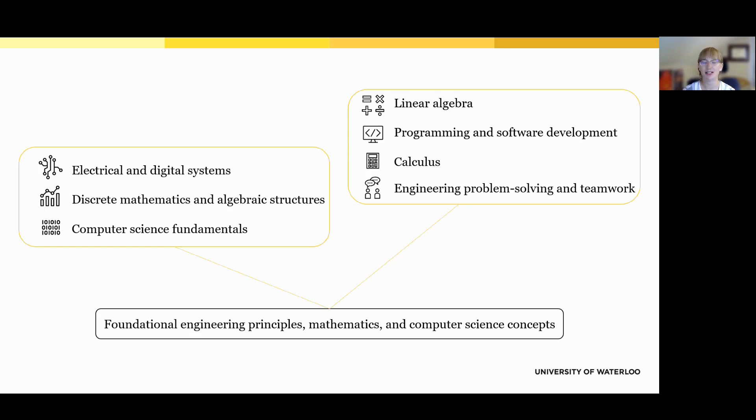Let's take a look at what students actually learn in the program, starting in first year. This is where they build a strong foundation that prepares them for more advanced topics later on. On the computer science side, they learn how data and algorithms work, explore digital logic and circuits, and take discrete math to understand the logic behind software. On the engineering and math side, they dive into programming, calculus, and linear algebra, while also building teamwork and communication skills. All together, they get a well-rounded start in both software and hardware.